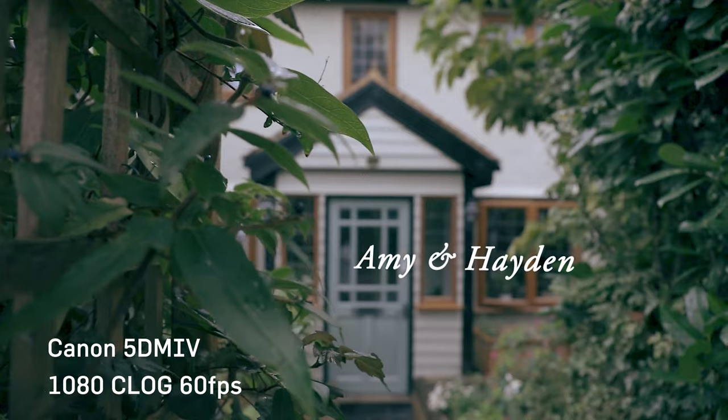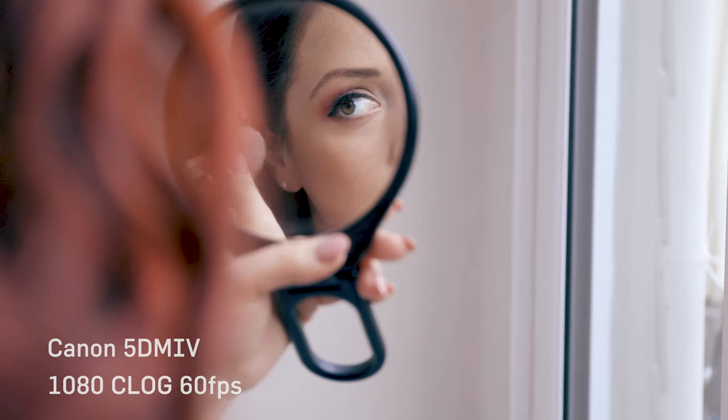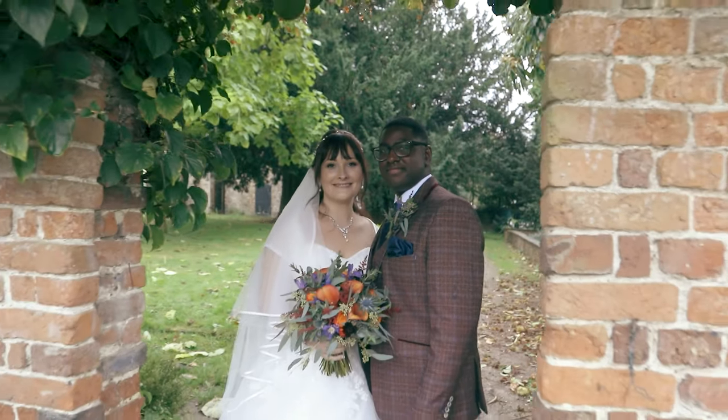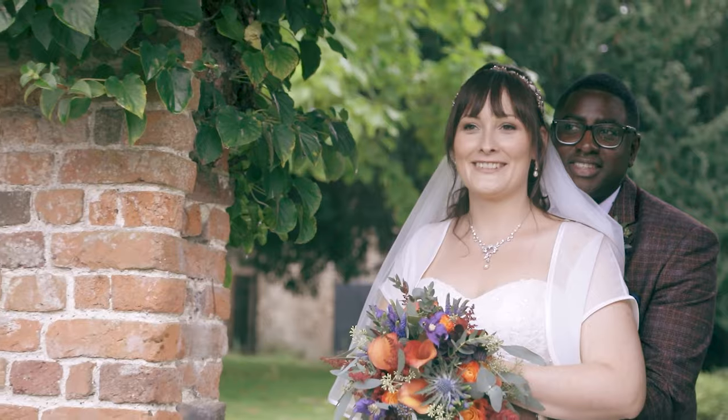That's one of the key benefits of a full-frame sensor — shooting in lower light conditions. I found this particularly useful for shooting things like wedding films, especially when the sun goes down and it gets dark. Having that full-frame sensor is a real advantage to keeping your footage clean.